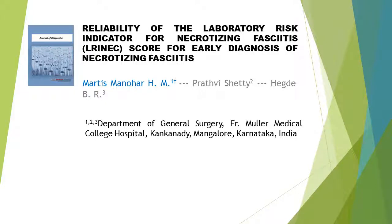Reliability of the Laboratory Risk Indicator for Necrotizing Fasciitis, LRINEC, Score for Early Diagnosis of Necrotizing Fasciitis.